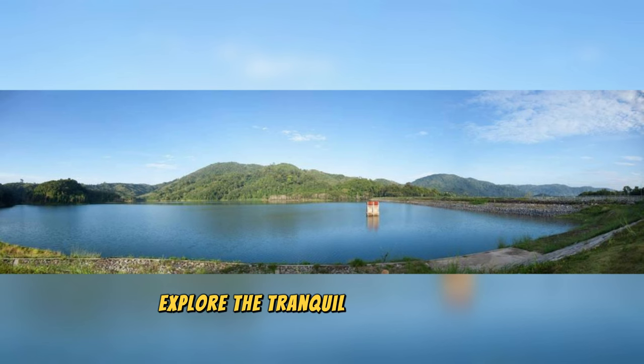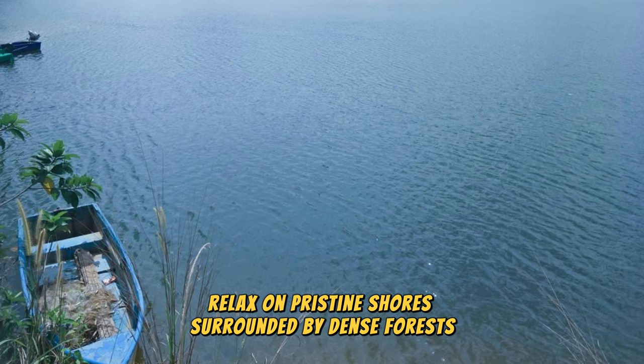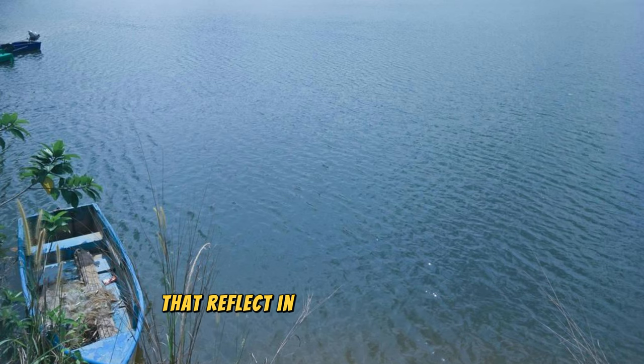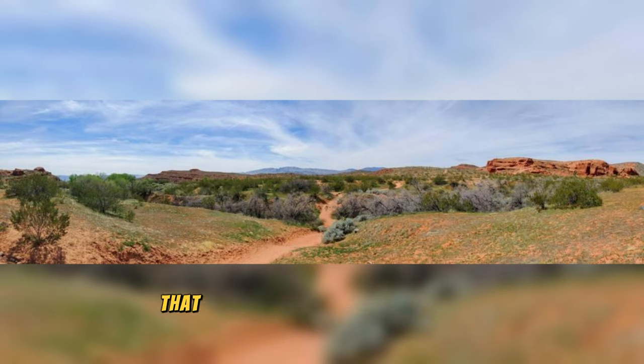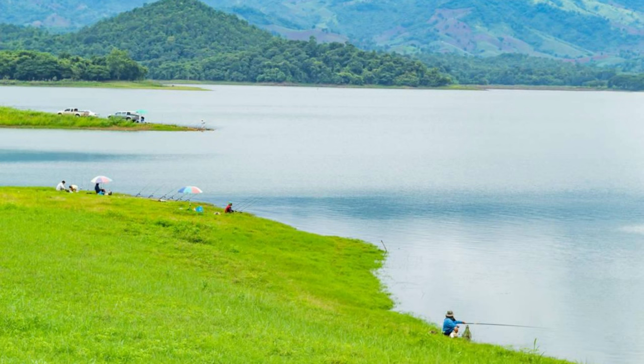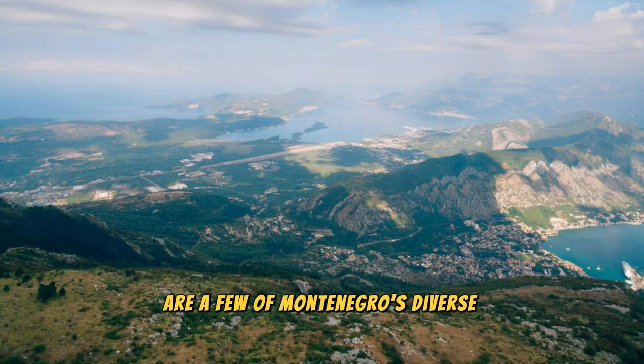Lake Plav: Explore the tranquil beauty of Lake Plav, a hidden gem nestled amidst the mountains of northern Montenegro. Relax on pristine shores surrounded by dense forests, rugged peaks, and alpine meadows that reflect in the clear waters of the lake. Take a scenic boat ride across the lake to explore remote islands, hidden coves, and traditional villages, where time seems to stand still. Hike along scenic trails that wind through the surrounding landscapes, offering panoramic views of the lake and surrounding mountains. Experience the peace and serenity of Lake Plav, where nature's beauty unfolds in every direction, inviting you to unwind and reconnect with the natural world.